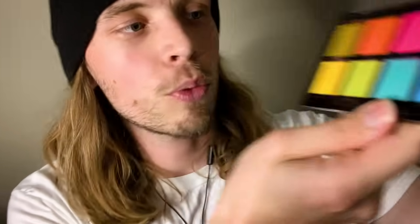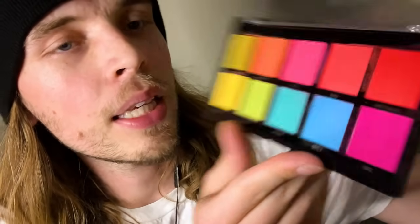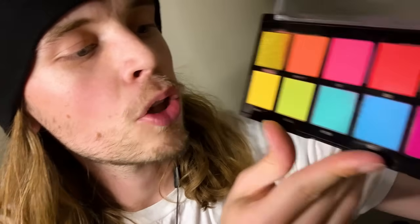Now I'm going to start with your eyes. I know it's a bit different than usual, but we're going to mix things up a little bit. Let's start with the Profusion Neon makeup palette. Pop that open. Look at that — absolutely beautiful colors. We've got Psych, Gnarly, Rad, Bro, Heat Wave, Sunny's Logical at Sea, Seriously, and Like. So we're going to use this on your eyes.